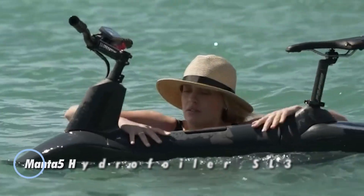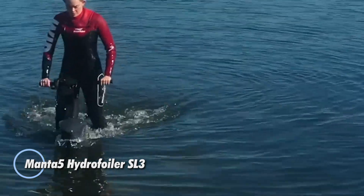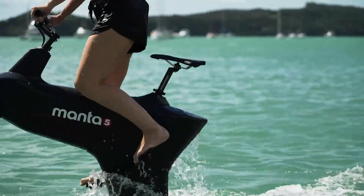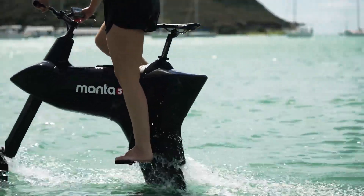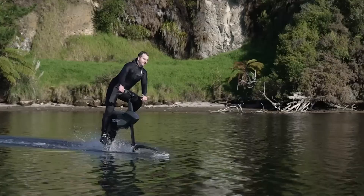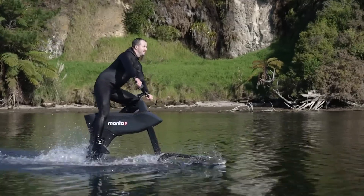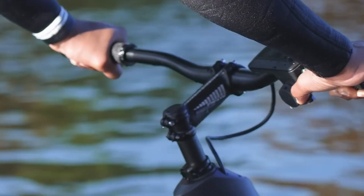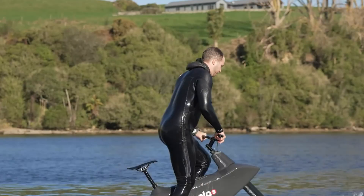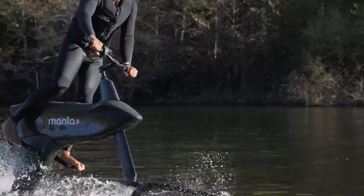The Manta 5 Hydrofoiler SL3 is an innovative water bike that lets riders glide over the water with ease. It features a lightweight composite frame, a powerful 2,500-watt motor, and a Hydropack 600 battery, providing smooth and efficient performance. With a top speed of 20 kilometers per hour and a cruising speed of 11 kilometers per hour, it offers a unique blend of cycling and hydrofoiling.